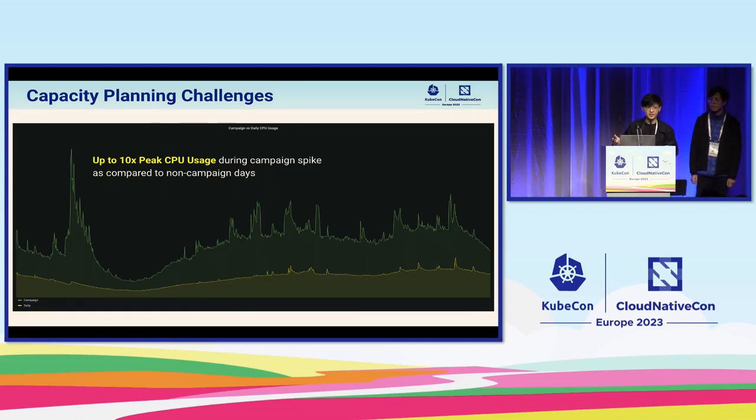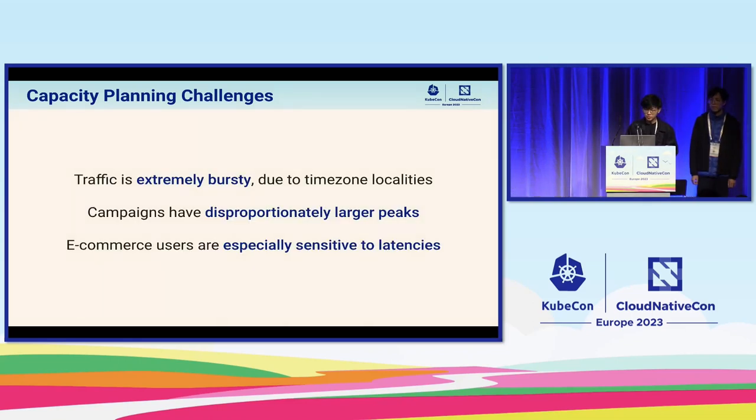During large campaigns, we also experience even higher peaks known as campaign spikes. The peak CPU utilization can rise up to 10 times compared to non-campaign days, since campaigns in our larger markets tend to start at around the same time. To summarize the challenges: our user traffic patterns are very bursty; on campaign days the peaks are significantly larger than normal; and our users are extremely sensitive to latencies, especially during the most important campaign days. This makes capacity planning rather challenging for us.